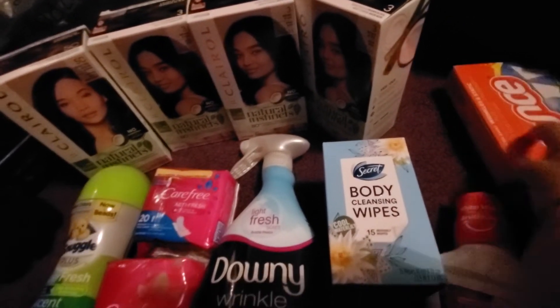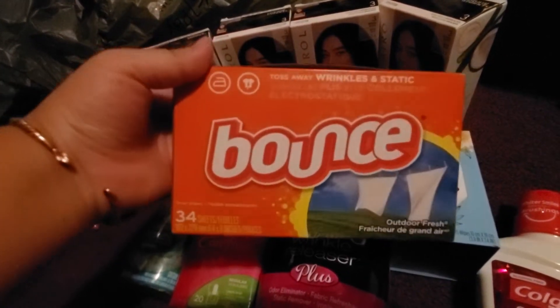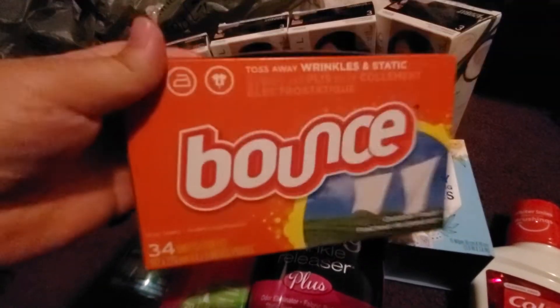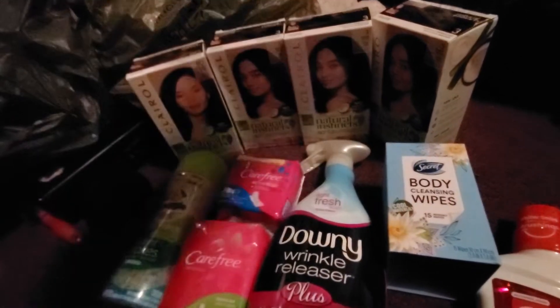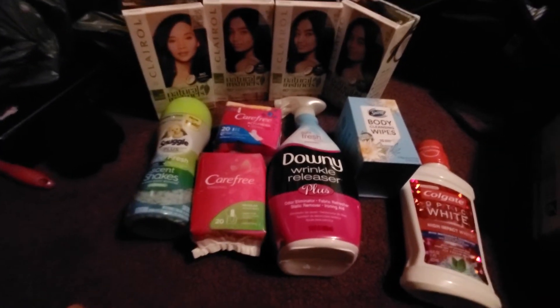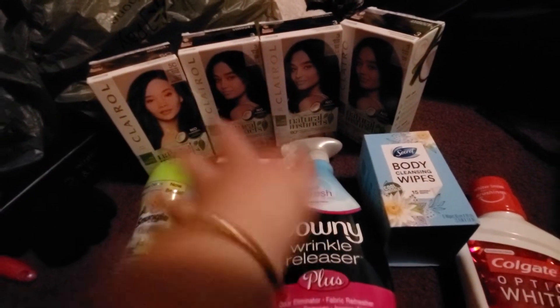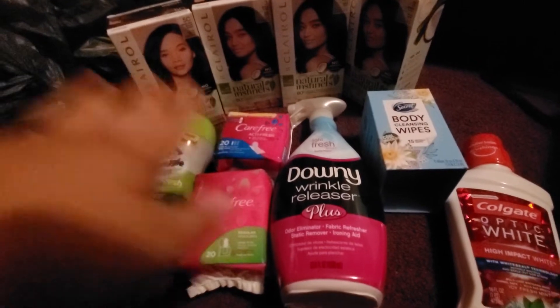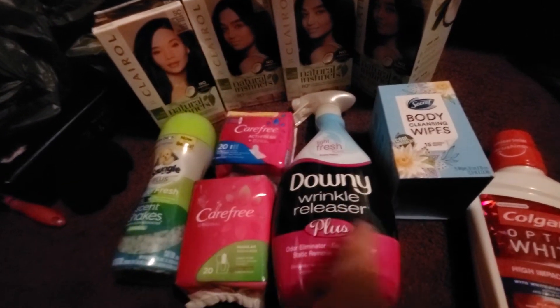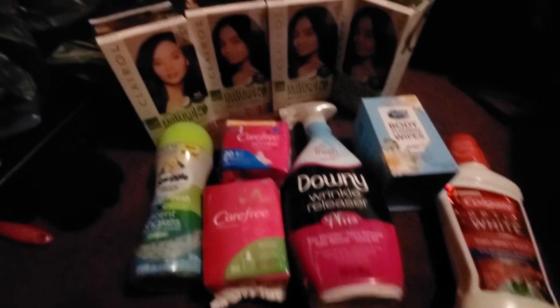Hi everyone, so this is my Walmart haul, excluding this. This was the only thing I got from a different store, which I got from Family Dollar for 88 cents. So you guys should go do that if you haven't already — I know a lot of people already post about that deal. So I'll show you guys what I did at Walmart. Everything here was from $3.59, and that's an amazing price for all of it.